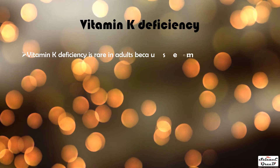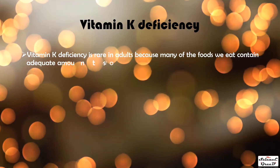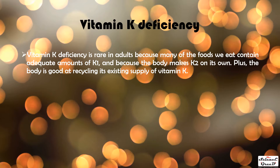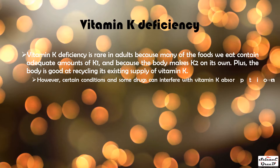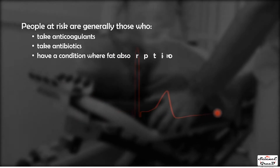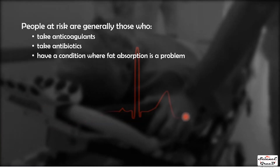Vitamin K deficiency is rare in adults because many foods contain adequate amounts of K1 and K2, the body synthesizes K2 on its own, and the body is good at recycling its existing supply of vitamin K. However, certain conditions and drugs can interfere with vitamin K absorption. Deficiency is much more common in infants, where the condition is called VKDB — vitamin K deficiency bleeding.